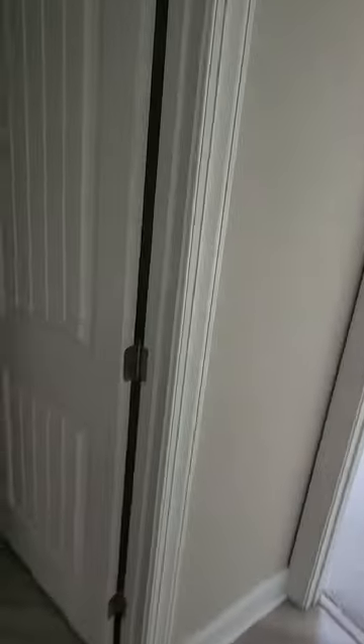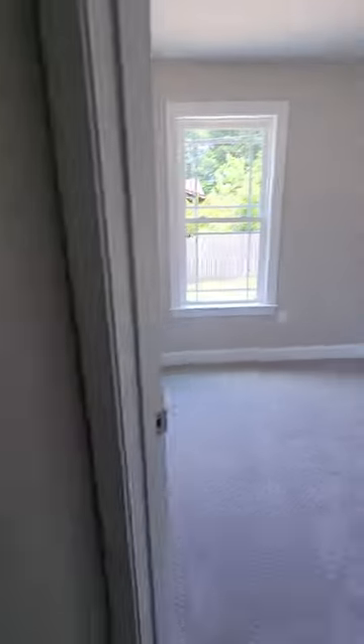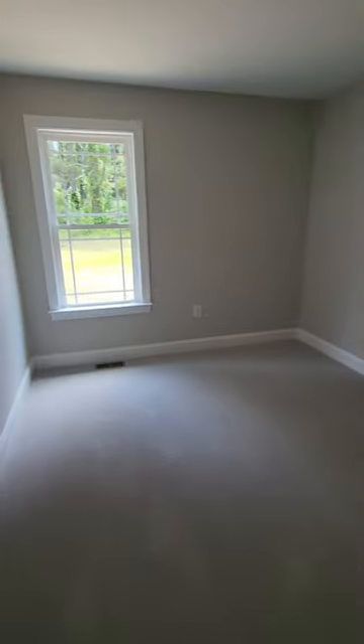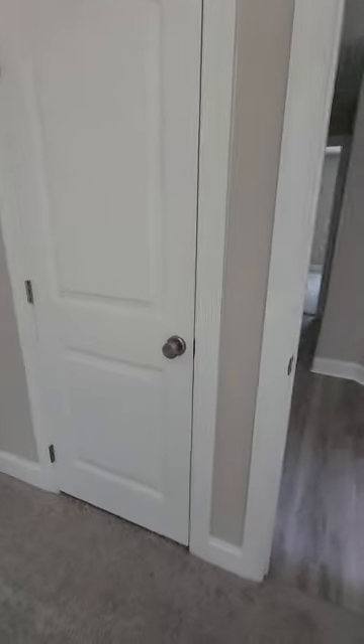They didn't even put wire racks above the washer and dryer area. There's a pull-down attic which is super hot, so I'm not going up there today. This room only has a single closet, but it is pre-wired for a fan.